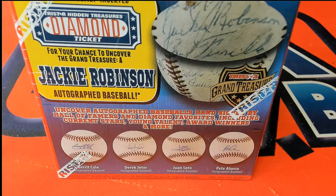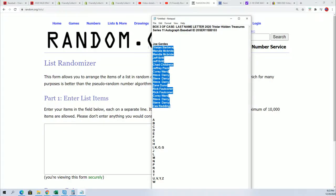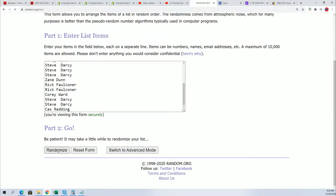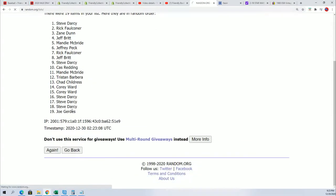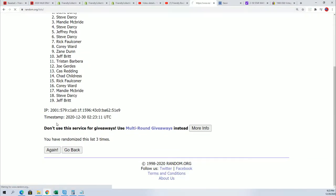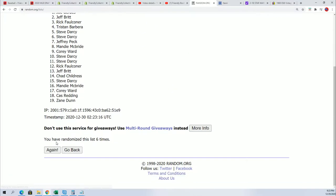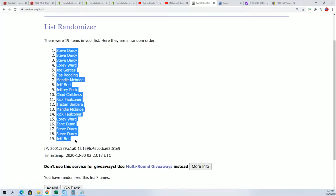Good luck everybody — this is a TriStar Hidden Treasures box break where everyone gets a last name letter initial. We're going seven times through for the owner names and seven times through for the letters, stacking the list up side by side. Lucky number seven — the first list is finished, and that's how our first random looks.